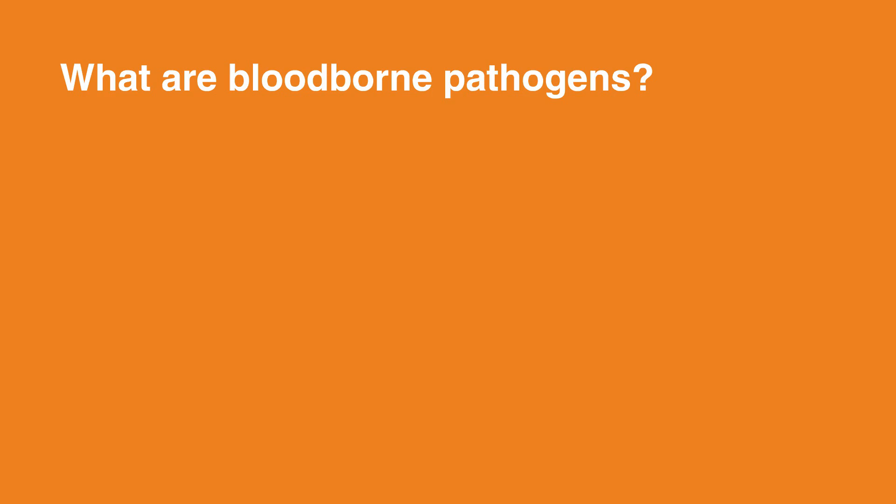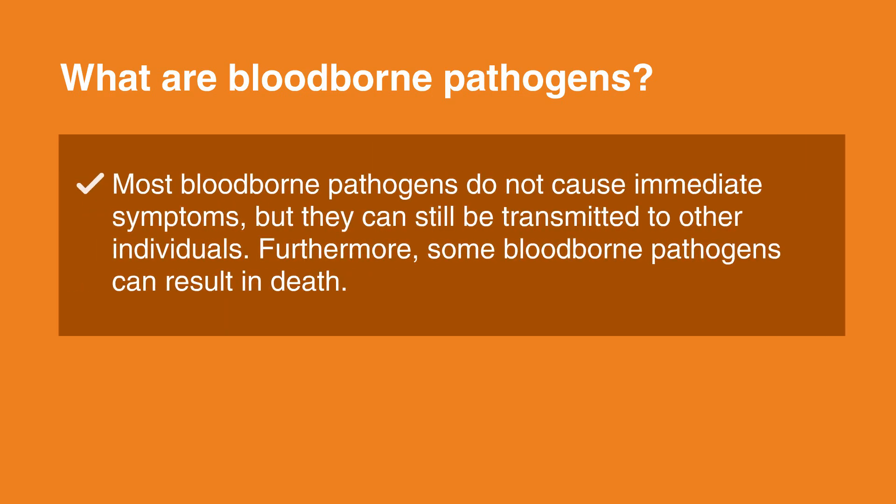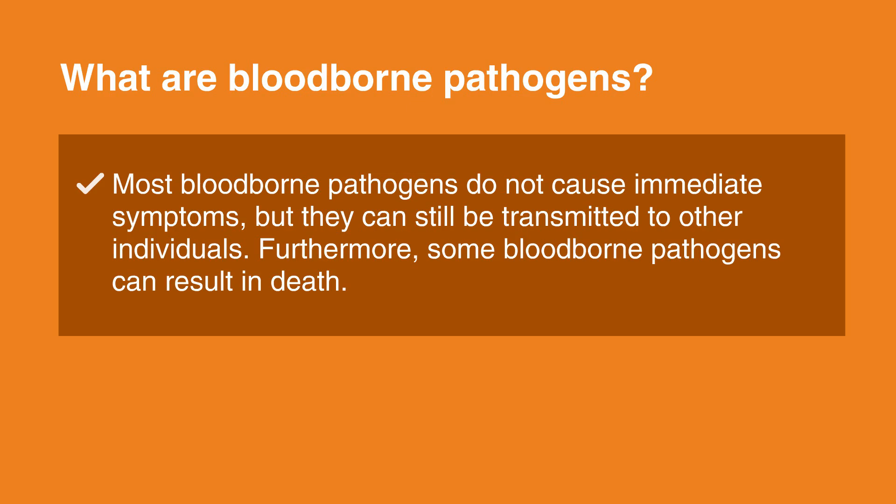What exactly are blood-borne pathogens? Blood-borne pathogens are basically any germ or organism that resides in an infective person's bloodstream. These pathogens may be transmitted by any substance that may contain blood, including sneeze droplets, urine, feces, seminal fluid, and all other bodily fluids. Most blood-borne pathogens do not cause immediate symptoms, but they can still be transmitted to other individuals. Furthermore, some blood-borne pathogens can result in death.